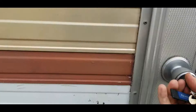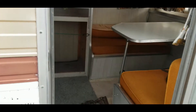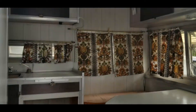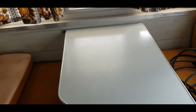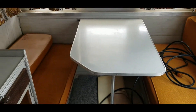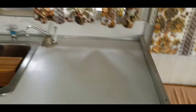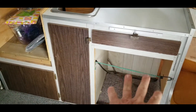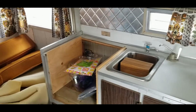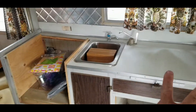Looks good — I think it's time we go for a tour! Here we go, grand tour. We have a table and this whole area turns into a bed. We have power — yeah, it's a little rough, we'll fix that up. No worries.